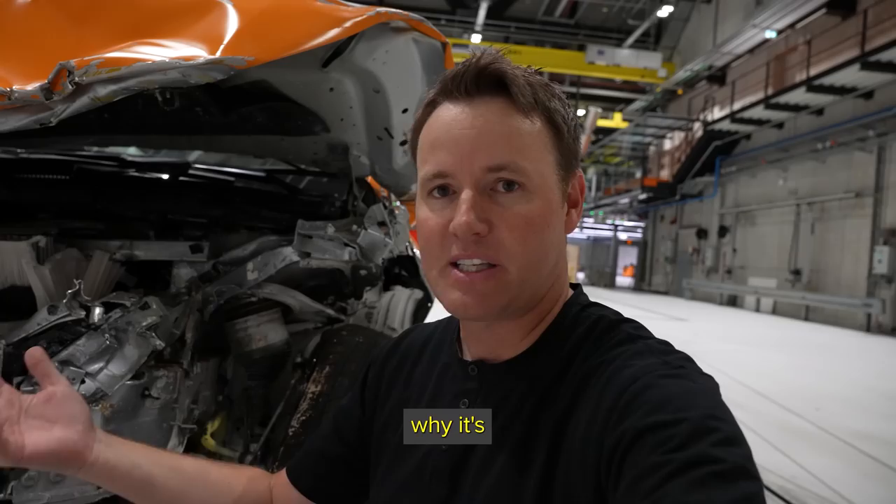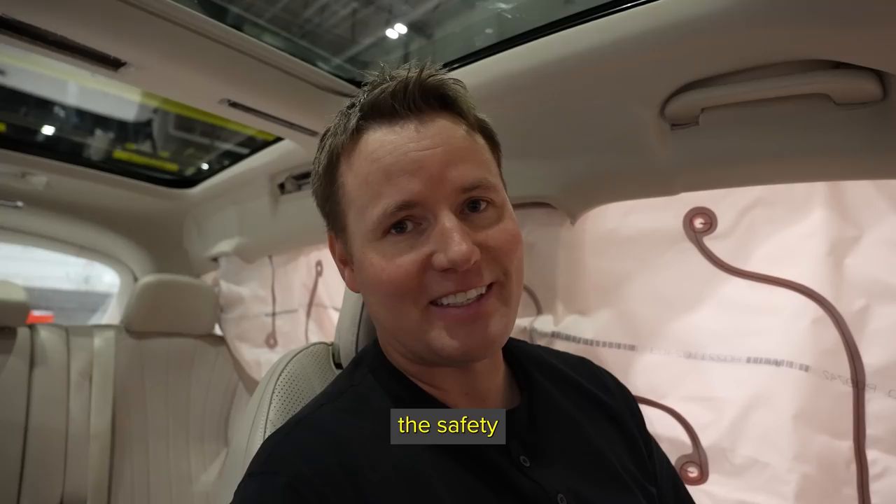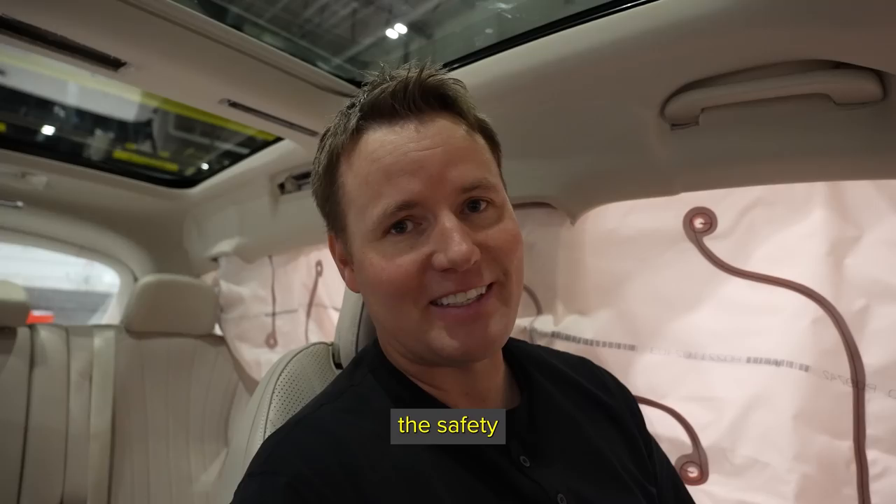I don't care how good of a driver you are — accidents can happen. That's why it's called an accident. It's going to happen at some point, and it's nice when you have a car that is very safe for you. There's a lot to the safety that I never really thought of until I came to the safety lab. It's pretty wild. Thanks for watching.